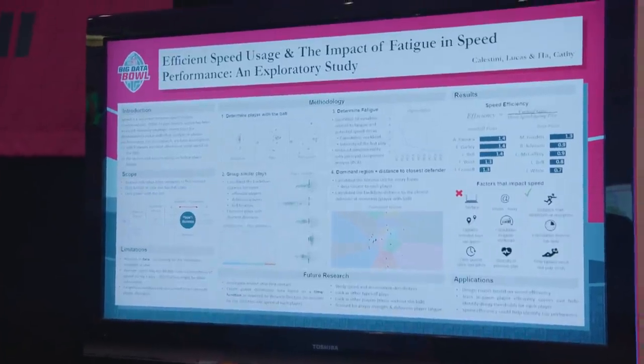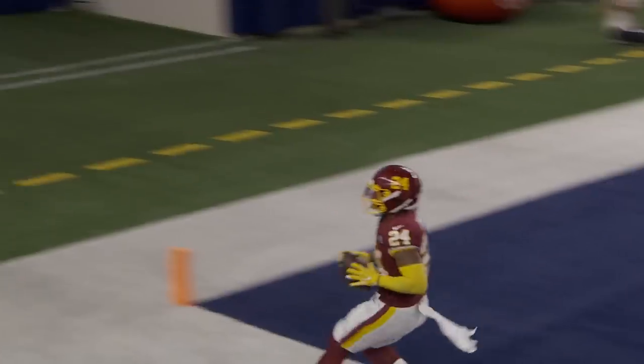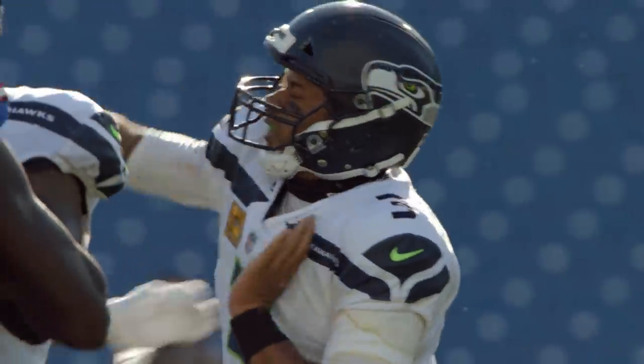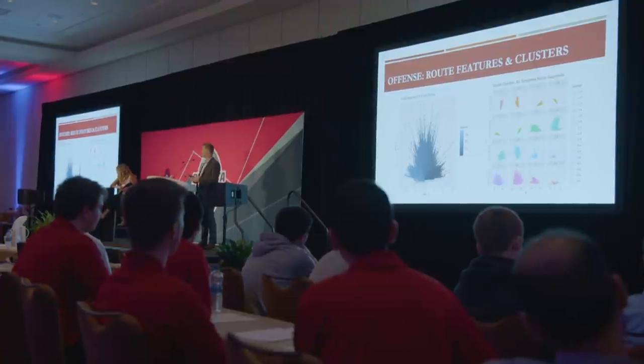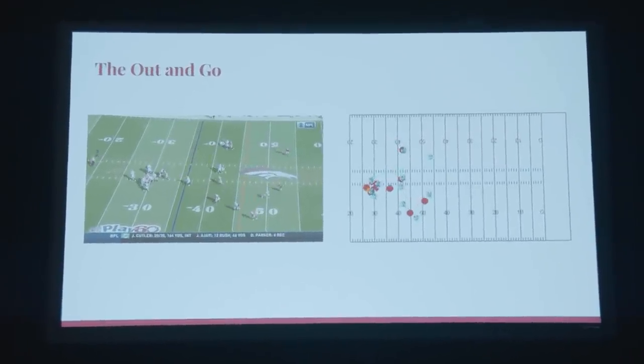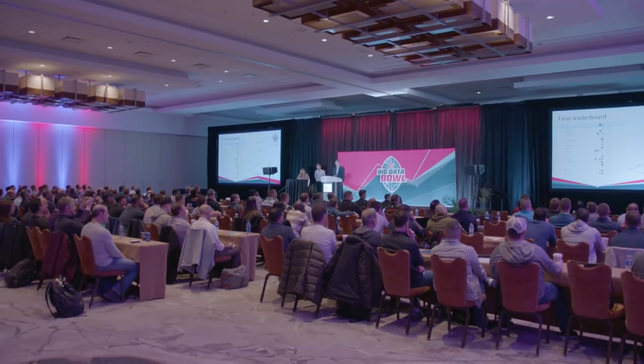A big part of this contest is just broadening people's mindsets — what can you accomplish with this data? Usually when you're trying to answer a question, you're probably the first person in the history of the world to ever answer that exact question with this exact data. You could help your offense make better decisions with play calling, figure out the best lineman to draft in the sixth round, or help your defensive coach train players to better react to certain passing schemes. It's been really cool to see people who aren't intimately aware of the ins and outs take a fresh look at all this information and inspire all of us to re-examine things we see every single day. It's going to help our teams and give them good ideas for how they can use football data.